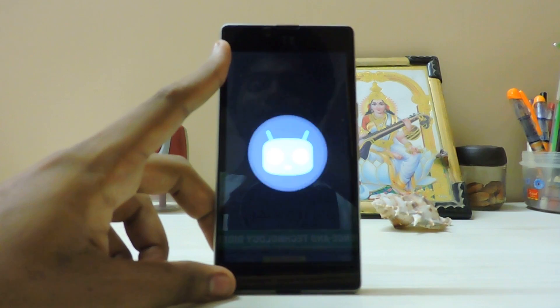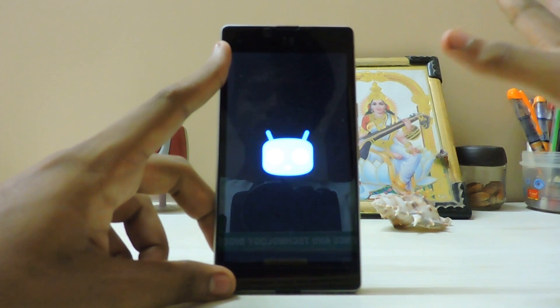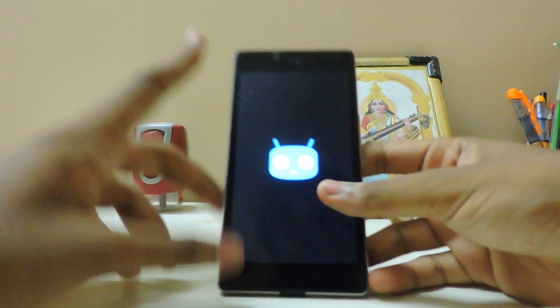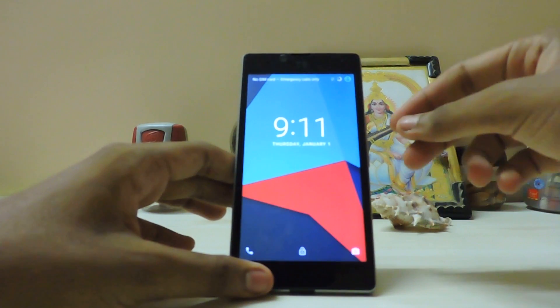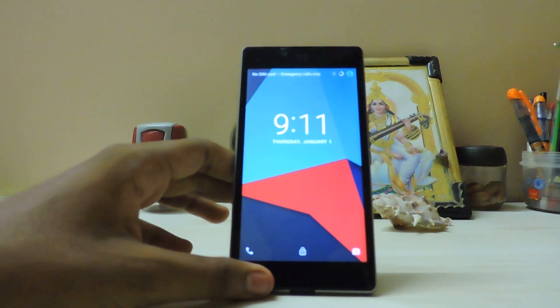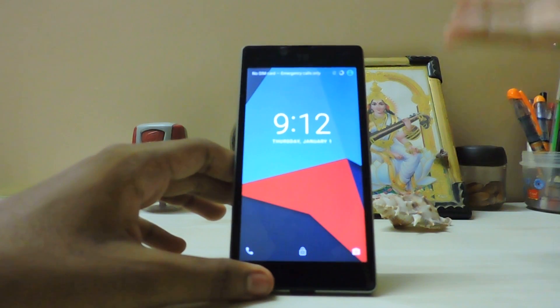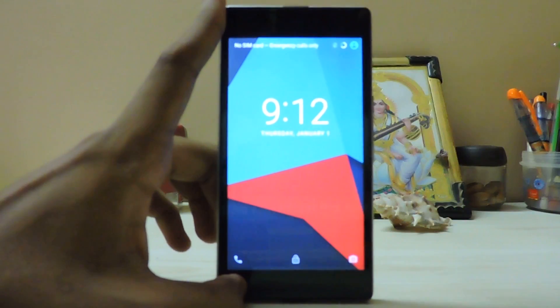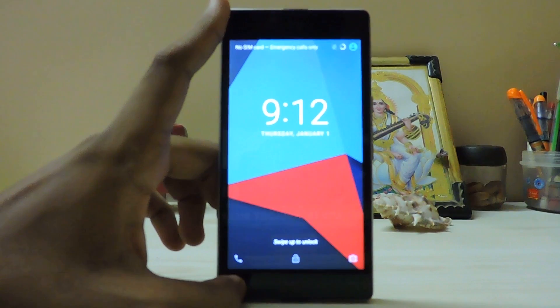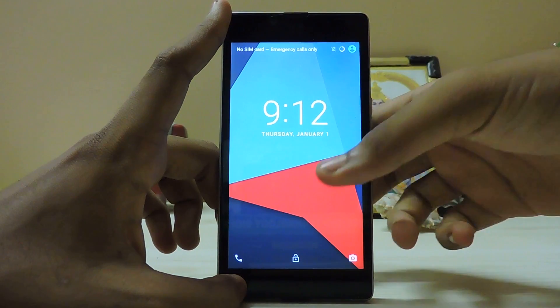I want to know if the problem is mine only or if it's happening to others too. I don't use this device at all, it's not my daily driver - it's just lying around. And if this device has a hardware defect then I have to say that YU is a poor company. I don't touch this device at all - it doesn't have my SIM card, SD card, nothing.